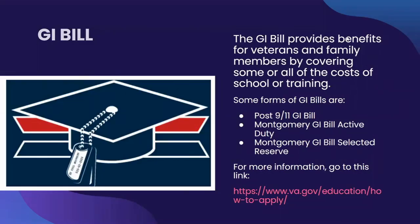Other than job opportunities through on-campus or off-campus jobs, we will now talk about different aid programs you can apply for to afford college. One way is through the GI Bill. The GI Bill provides benefits for veterans and family members by covering some or all of the costs of school or training. Some forms of the GI Bill include the Post-9/11 GI Bill, the Montgomery GI Bill Active Duty, and the Montgomery GI Bill Selective Reserve. To learn more, you can visit www.va.gov.